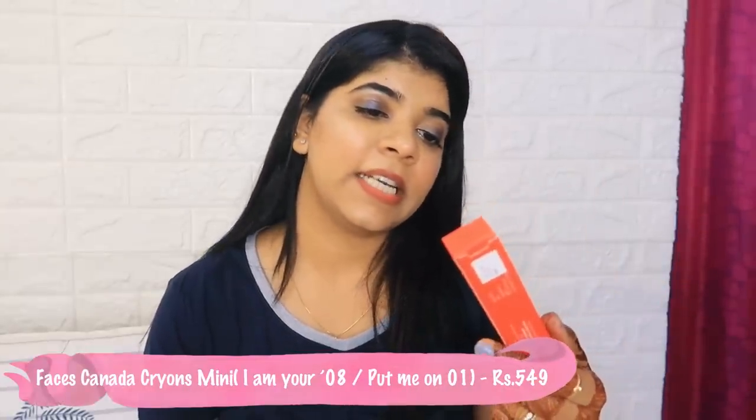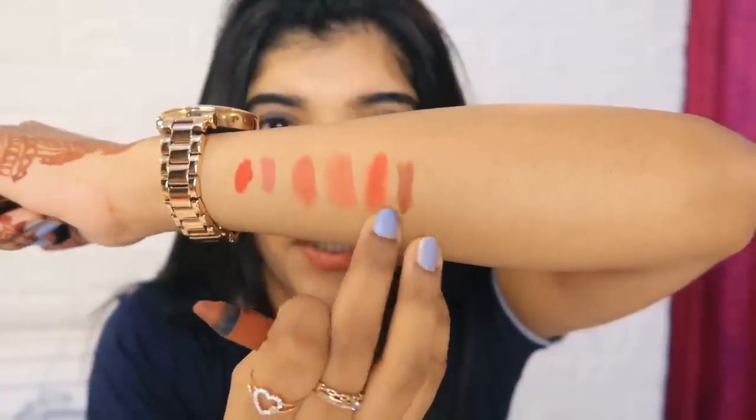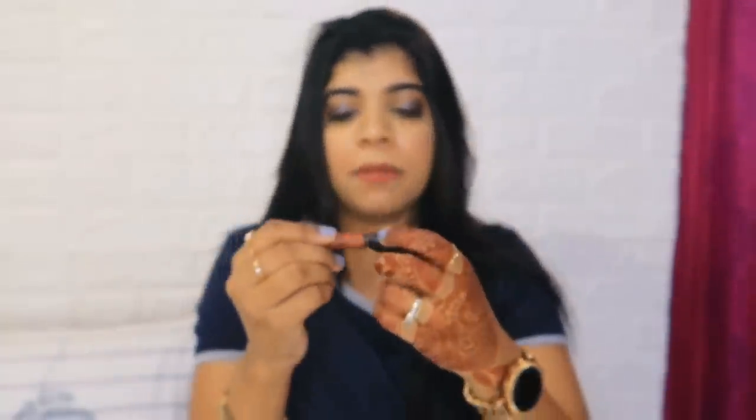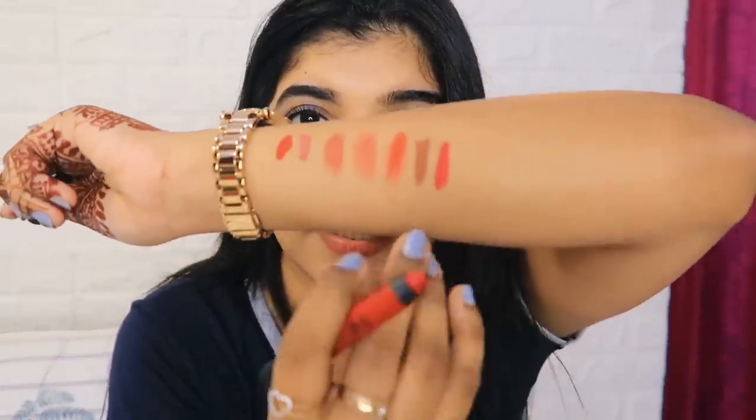Next I purchased Faces Canada x Kriti Sanon mini lip crayons. I bought two shades - one is a brown type shade and the other is a good nude type shade. Since one full-size crayon costs around 850 to 1000 rupees, getting these minis was a great deal. I've already used Faces Canada before and I really like them.